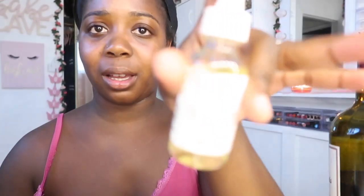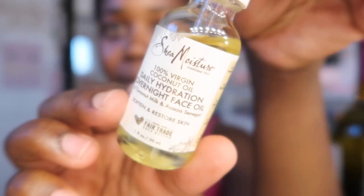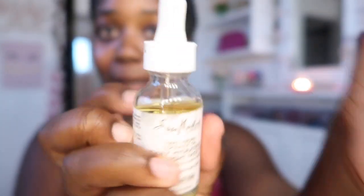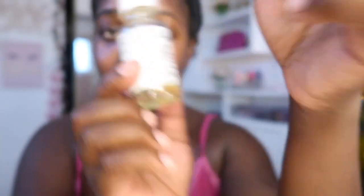Hey guys, I just jumped out the shower and I put on this overnight face oil that I like to use. I've been using it for about a year — look how much I've only used! It was on Amazon, I purchased it about a year ago and I've been loving it. I'm about to pour my last glass of wine. This is going to be the end of the vlog — thank you so much for watching, don't forget to like, comment, and subscribe, and I'll see you guys tomorrow, bye!